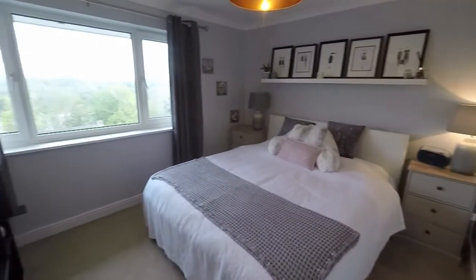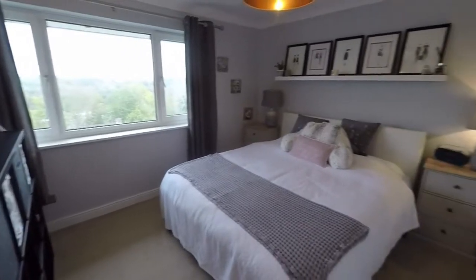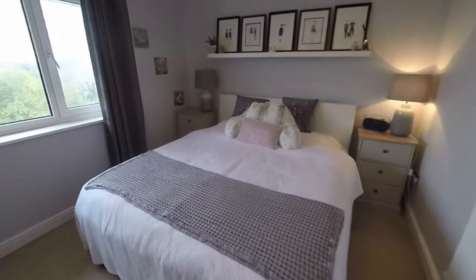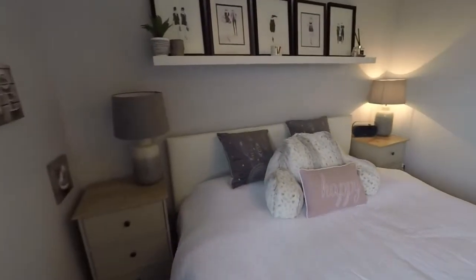Last but not least, the master bedroom. It's a nice big double room — the bed in here is actually quite large, I think maybe a king or super king — and it leaves plenty of space for other bedroom furniture.